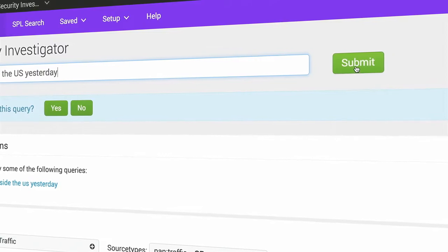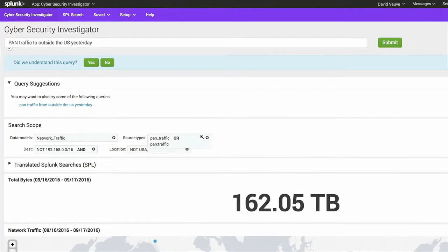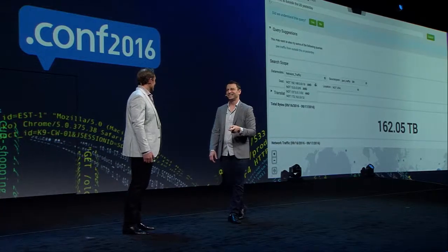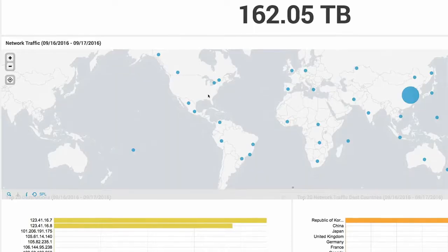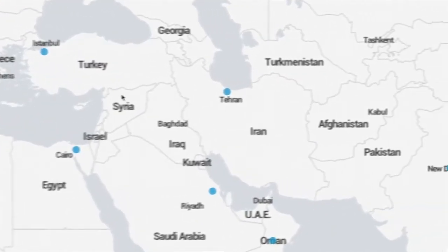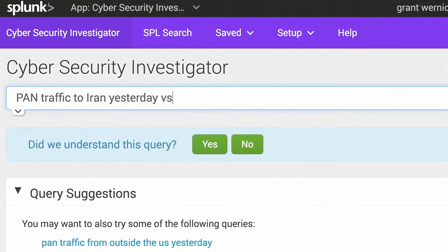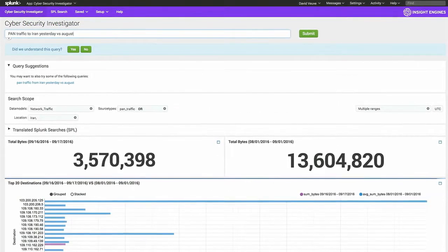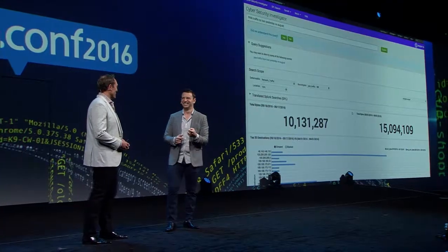And now you can get very specific, like pan-traffic to outside the U.S. yesterday. Since we all think in terms of source types, now we're just looking at pan. Take a look at the amount of data going into this — that was a fast response time on 162 terabytes. That's because we're running it through the Splunk data models, which is really powerful. Not in the U.S., external IPs only, so all your internal IPs are omitted. And we're getting traffic from somewhere we really don't want to be sending traffic to: Iran. It looks like there's almost as much volume yesterday as the whole month of August.